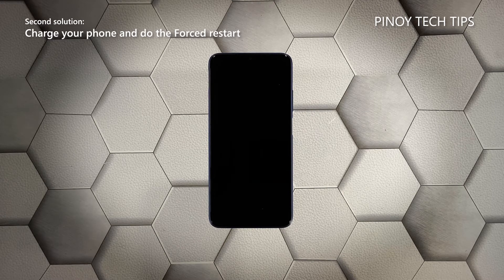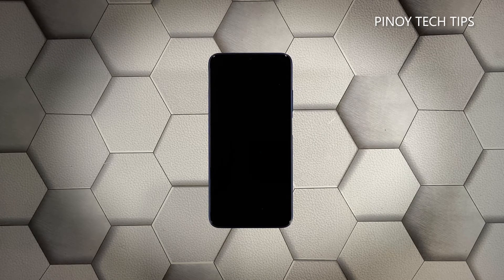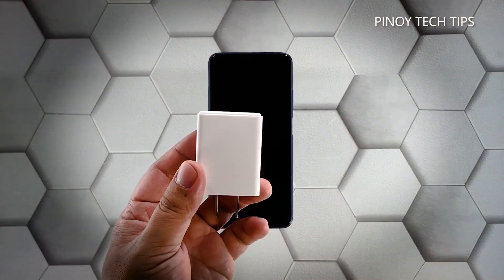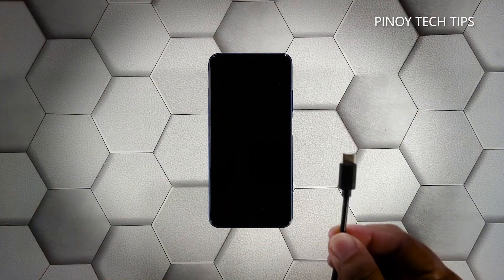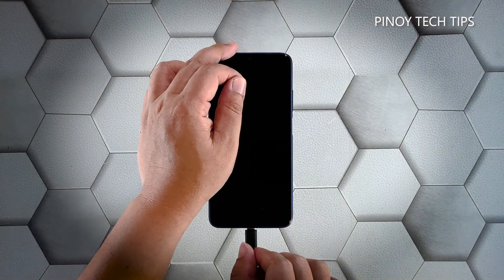If your Redmi 9 failed to respond after doing the first solution, what you have to do next is charge it and do the forced reboot while it's charging. It's possible that the battery was drained and the firmware crashed just before the device powered off. Plug the charger into a working wall outlet and connect your phone to the charger using the appropriate cable.